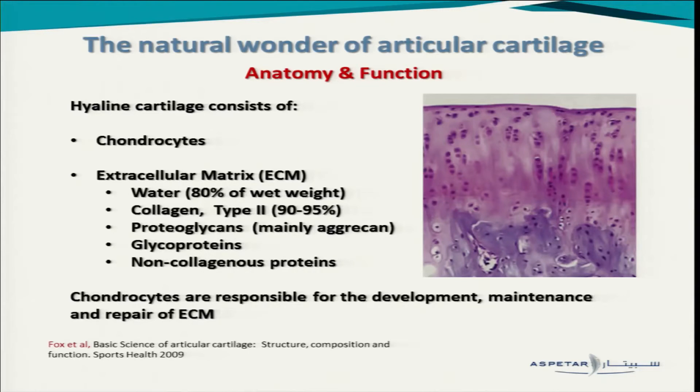Cartilage is mainly chondrocytes — a scarce number, not many as in other tissues — which are responsible for producing all the extracellular matrix that surrounds them. This is comprised of water, mostly 80%, collagen and especially type 2, proteoglycans mostly aggrecan — we'll talk a little bit about this later — glycoproteins and some other proteins in very, very small proportions.